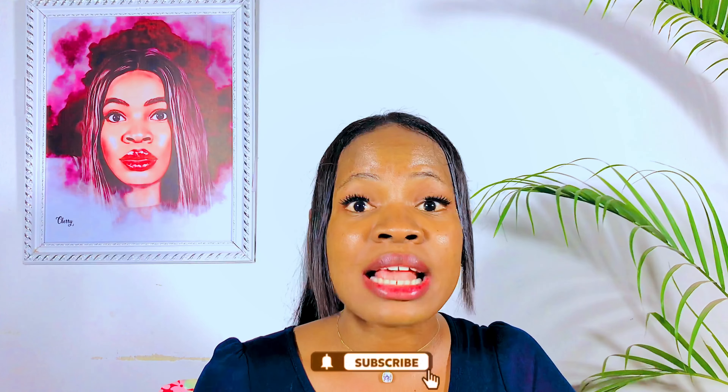That's basically it for face care for dark skin and all the products you need for your face. I hope this video was helpful. If you enjoyed watching, please don't forget to like and subscribe to my channel for more skincare tips and videos. Bye guys!